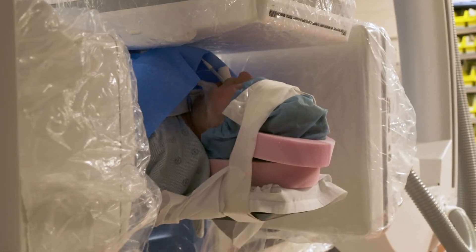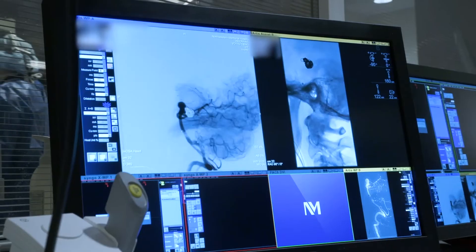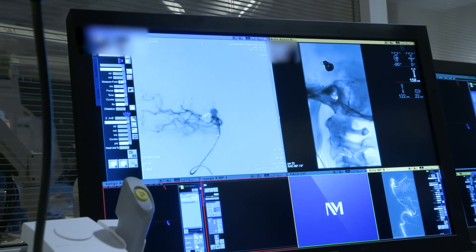We've now performed what's called a roadmap. This allows us, with injection of the dye, to actually visualize the structures that we're going to be traversing — so it's not a blind navigation.